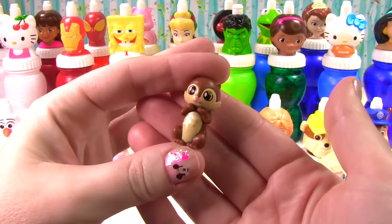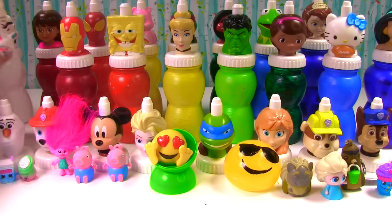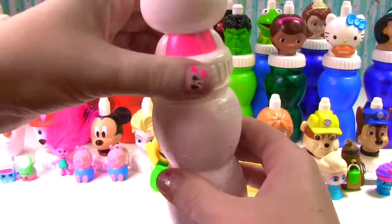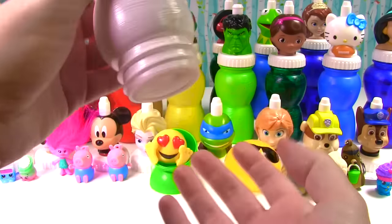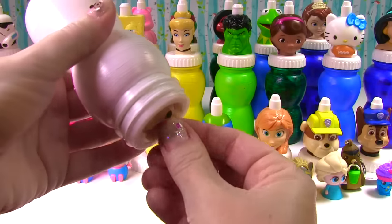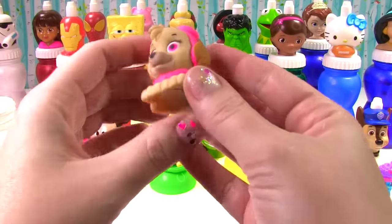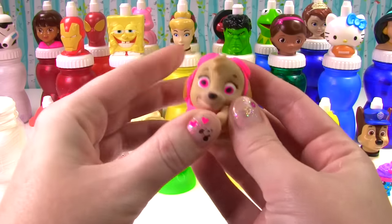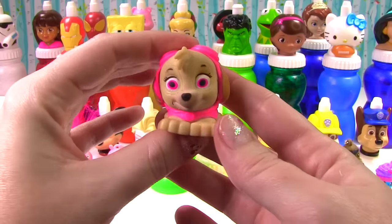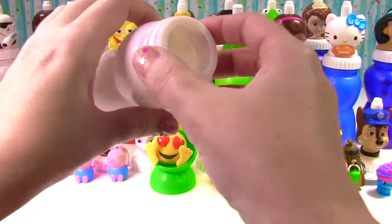There's one more Squinky in here — look how cute this little chipmunk is! This one's name is Chippy Toes. Time for row two — Hello Kitty! Well hello Kitty, what do you have for us? I see Sky in here! It is Sky, and she's a Mashem. Let's give her a good squish — on the squish meter she gets an eight!